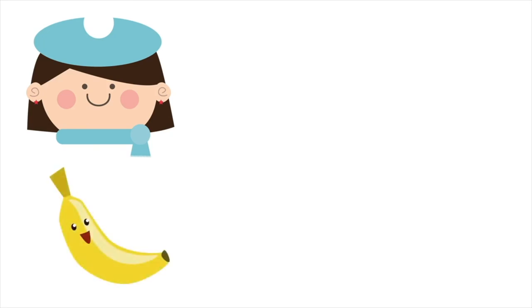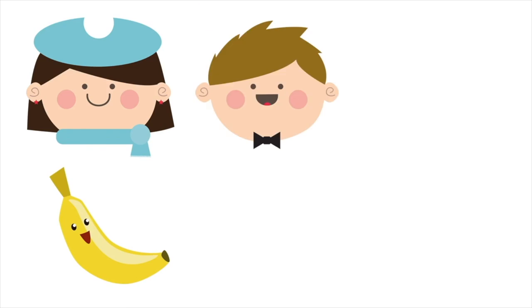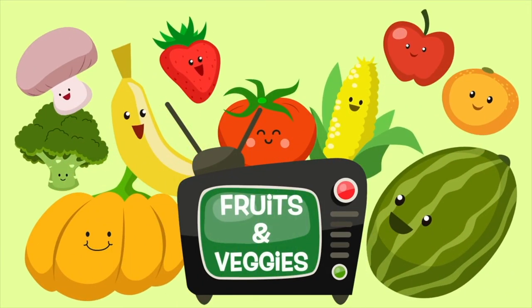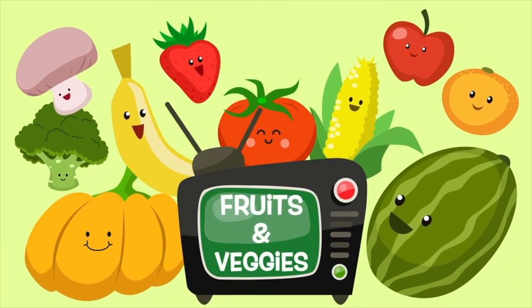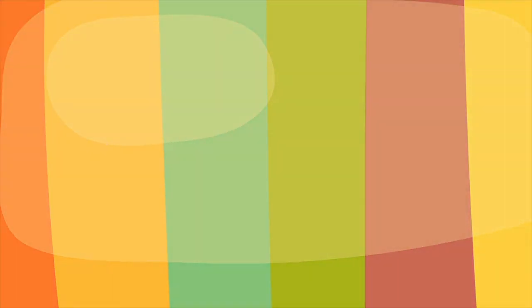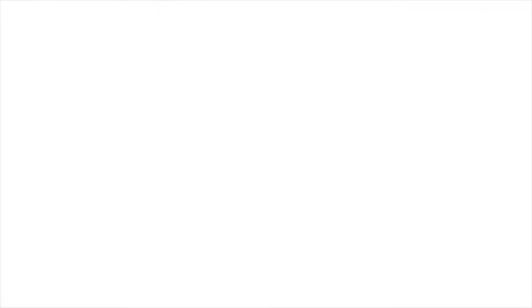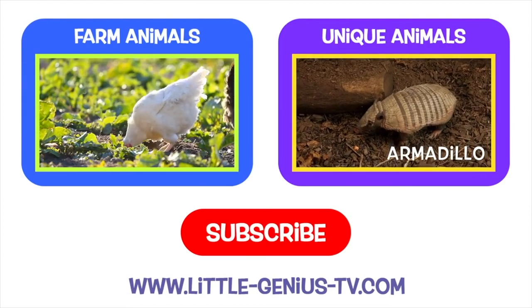Regan loves bananas. Colton loves strawberries. Caden loves apples. What fruits and vegetables do you like best? Thanks for looking at the fruits and vegetables today. Come back again soon. Please subscribe to our channel to see more Little Genius TV videos.